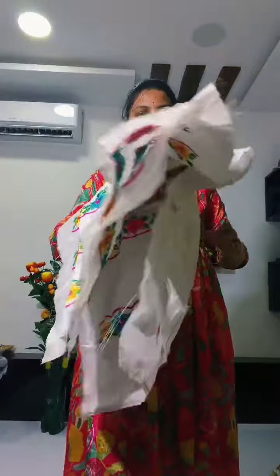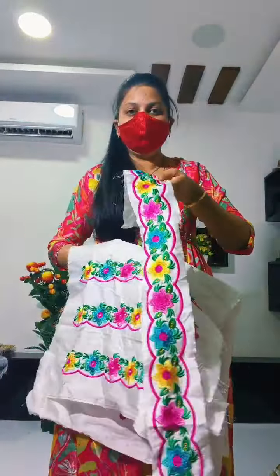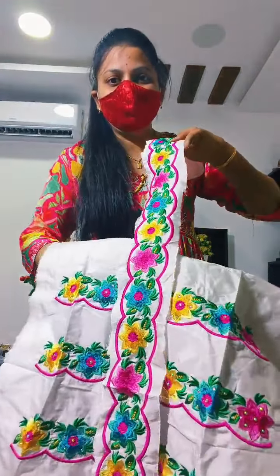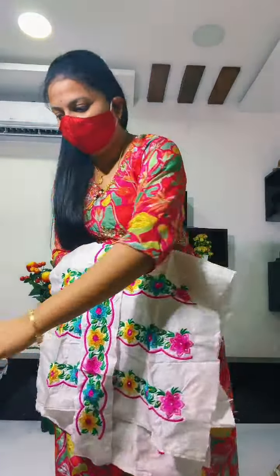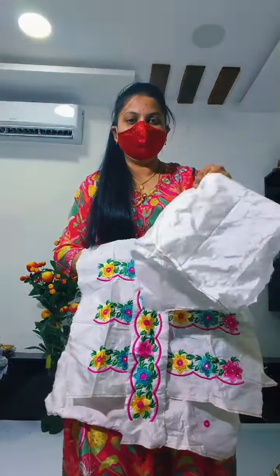This is the belt. This is the same color concept. This is the belt, and this is the plain fabric.